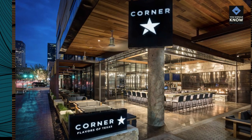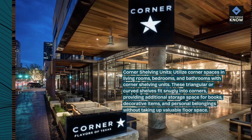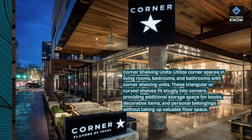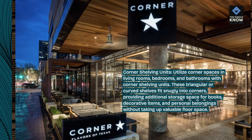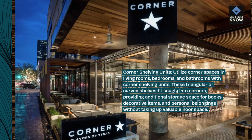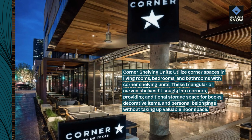Corner shelving units: utilize corner spaces in living rooms, bedrooms, and bathrooms with corner shelving units. These triangular or curved shelves fit snugly into corners, providing additional storage space for books, decorative items, and personal belongings without taking up valuable floor space.